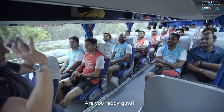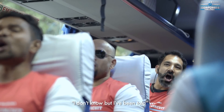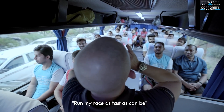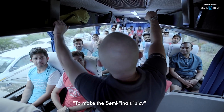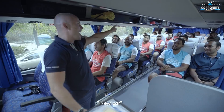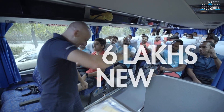Are you ready, guys? Yeah! Here we go. I don't know what I've been told — the Devil's Circuit plays with gold. Run my race as fast as can be, we'll make the semifinals, you'll see. Six lakhs, you come, six lakhs, you come!